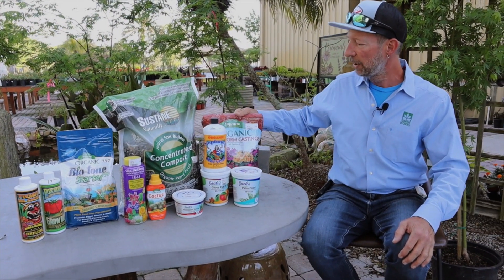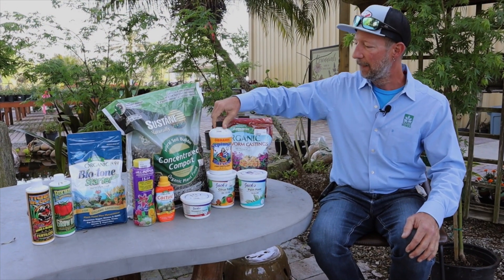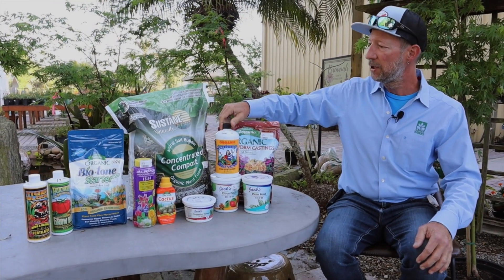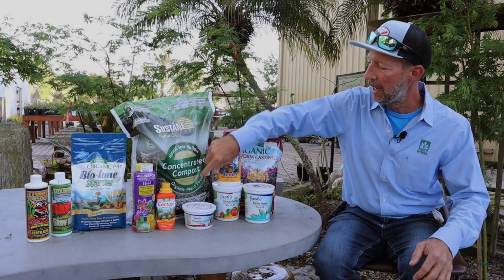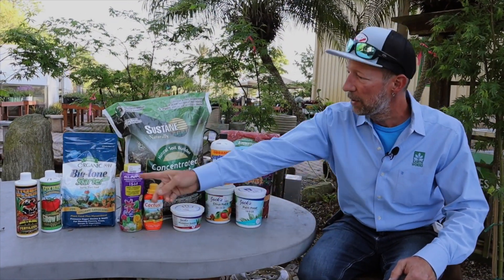Then I have some really good things like earthworm castings, which are a great organic input. The Neptune's Fish Emulsion. Sustane makes a really nice pelletized, slow-release, concentrated compost.